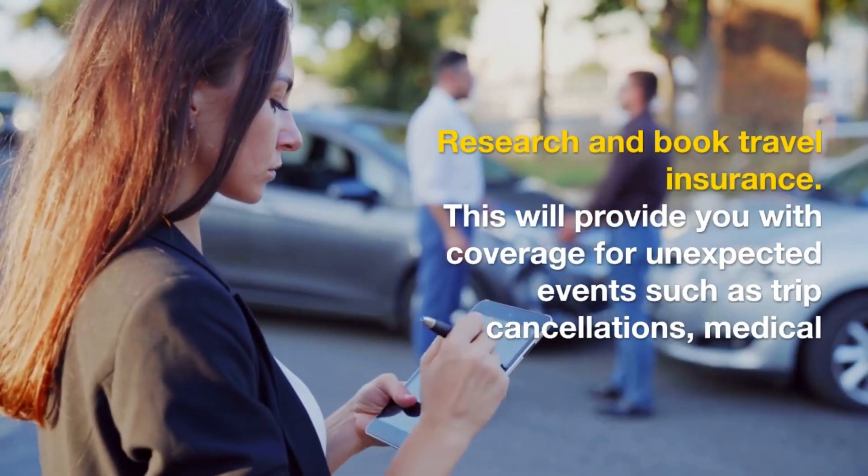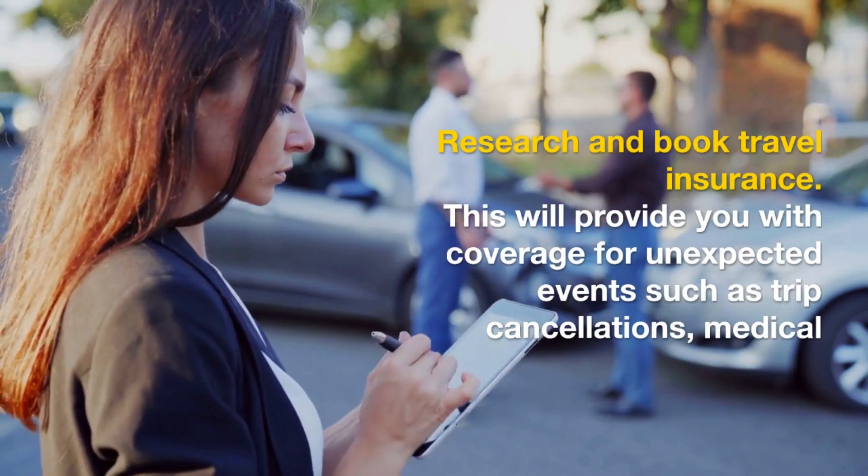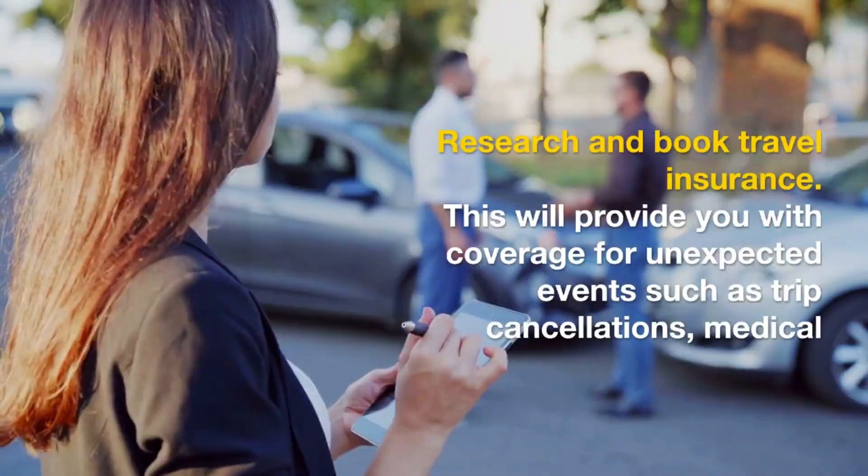Research and book travel insurance. This will provide you with coverage for unexpected events such as trip cancellations, medical emergencies, and lost or stolen belongings.